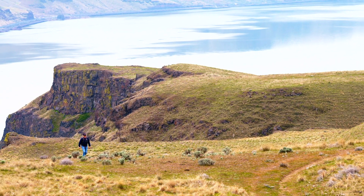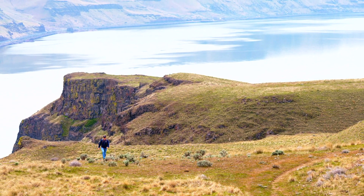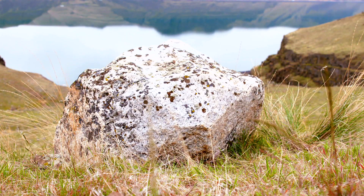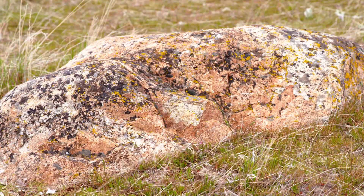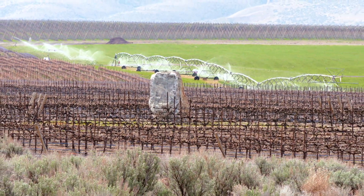Bruce Bjornstad, a geologist and author based in Tri-Cities, has devoted 40 years to studying the Ice Age floods in eastern Washington. In addition to the lake beds, he has worked with stranded boulders in the desert that snap the details of Lake Lewis into sharp focus.